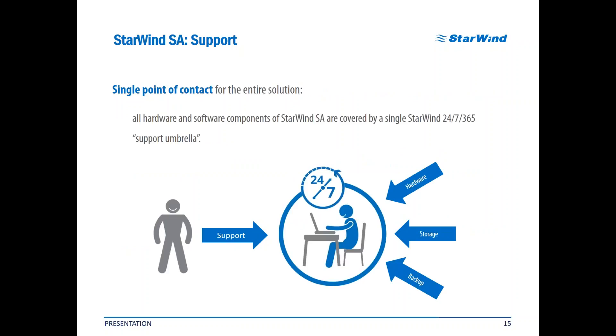Single point of contact is another key benefit. All hardware and software components of Starwind Storage Appliance are covered by a single Starwind 24/7/365 support umbrella. Instead of dealing with multiple various support services, just call us and our engineers will fix the issue in the shortest time, independent of root cause — whether it's a hardware malfunction, software issue, or just a slight misconfiguration.